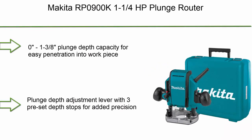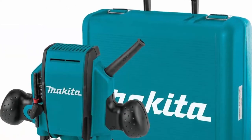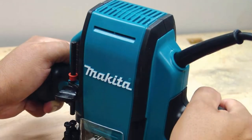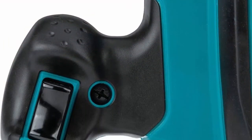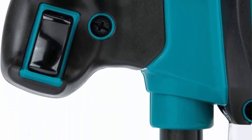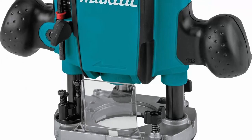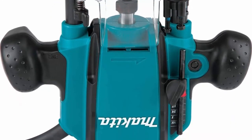Top 5: Makita RP0900K 1-1/4 HP Plunge Router. 0–1-3/8 inch plunge depth capacity for easy penetration into the workpiece. Plunge depth adjustment lever with 3 preset depth stops for added precision. Oversized ball bearing construction for longer tool life. Durable flat top design for added convenience when changing bits. Rubberized contoured handles with built-in switch for better fit and control.